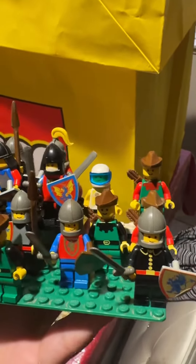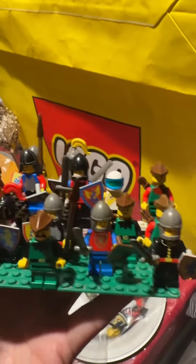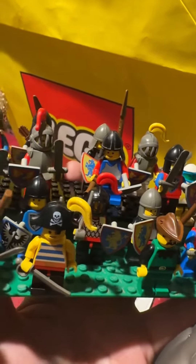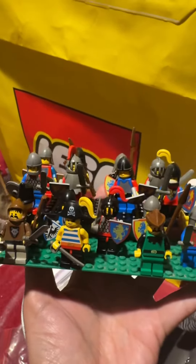I'm curious if anybody else who collects Lego figures as well as Lego knights — does anybody else have some vintage Lego figures? I'd like to know which ones you have and if any of these could be rare, maybe you guys can let me know. I know there's some rare Lego figures out there. Thank you guys and please subscribe and like this video — it really helps out.